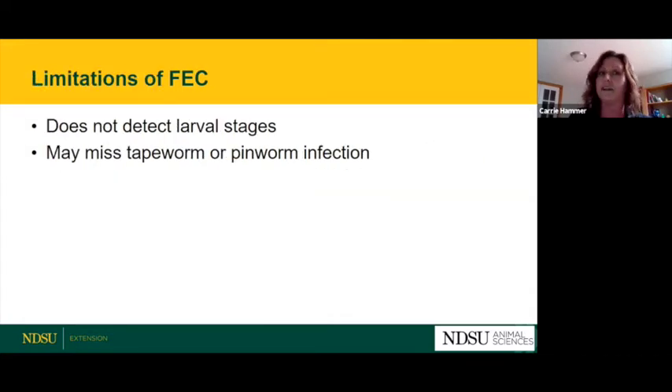There are some limitations of fecal egg counts. It won't detect larvae — it only detects eggs from adults, so it won't catch larval stages migrating through the horse's body. It also does not adequately address tapeworm or pinworm infections, since tapeworm eggs aren't easily observed in a standard fecal egg test. There is now a saliva test available for tapeworms, and pinworms require a different procedure than manure sampling.